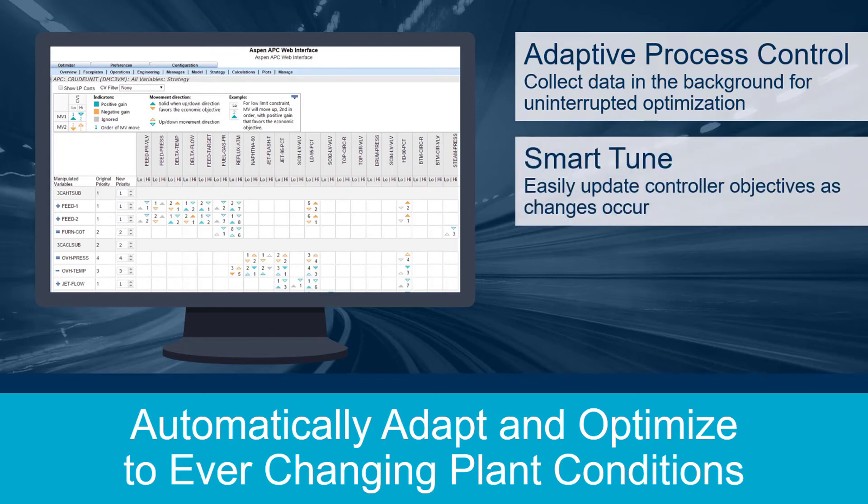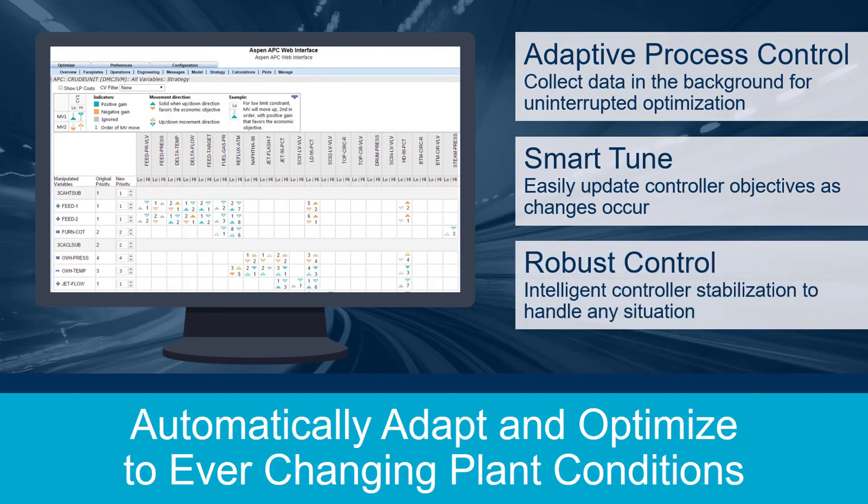SmartTune allows you to easily update controller objectives as often as changes occur in a simplified, step-by-step process. Robust control keeps the controller stabilized when plant model mismatch occurs.